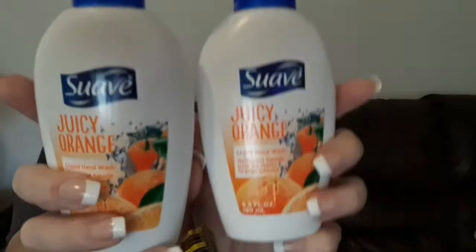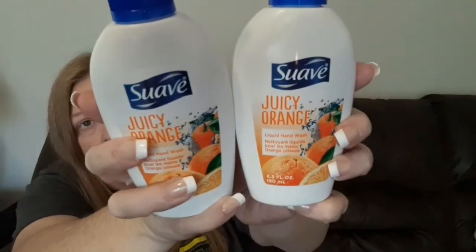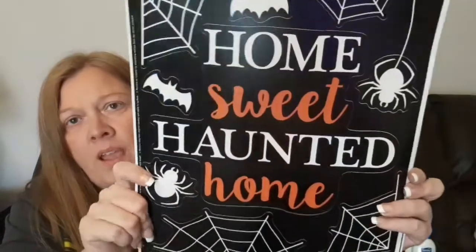The next two things are not Halloween — I just needed some hand soap. I found these Suave Juicy Orange liquid hand soap bottles, 6.5 fluid ounces each. I went ahead and grabbed two bottles since I have two bathrooms. It smells really good — just like oranges.